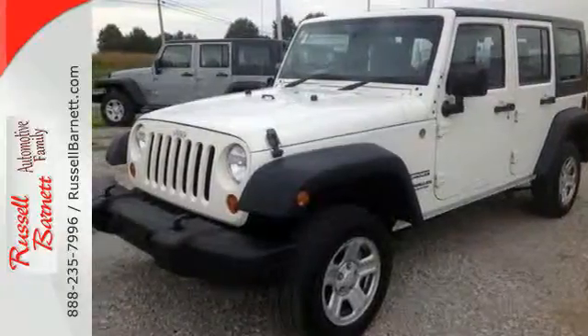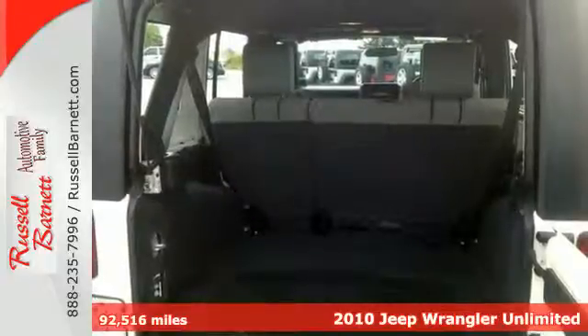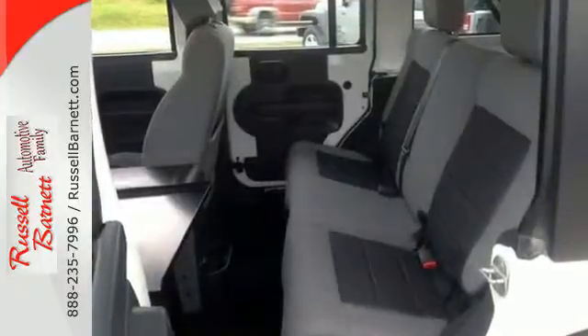It's a 2010 Jeep Wrangler. Standard amenities in the rugged Wrangler include tire pressure monitoring, all-terrain tires, traction control, and premium audio system with CD player and MP3 input.